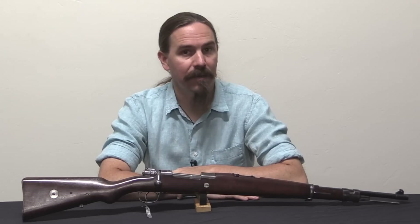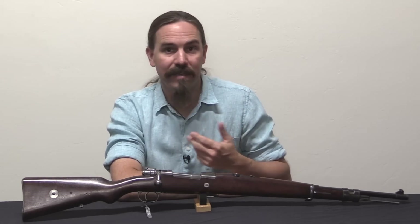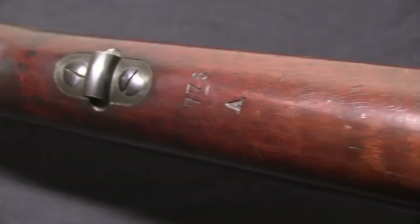And so in 1908 they sign another contract to get another batch of Mausers. And that would be this pattern — so the design has advanced. Instead of 1895 pattern, we now have essentially Gewehr 98 style rifles.